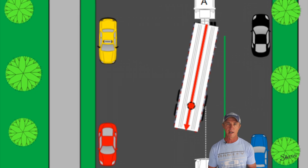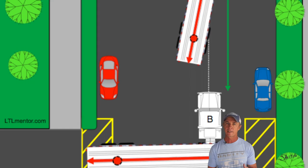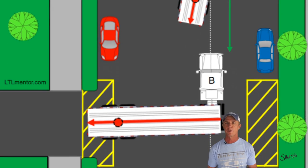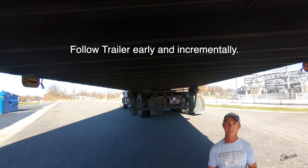As this angle approaches 90 degrees, things happen quickly and we must be cautious. Things can change drastically in just a few feet of travel. For this reason, I try to follow my trailer into the target space incrementally instead of all at once.